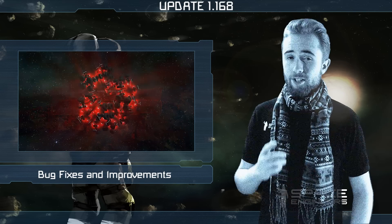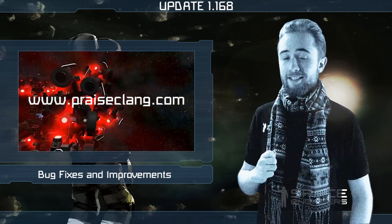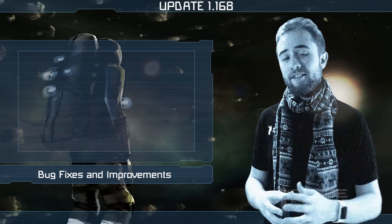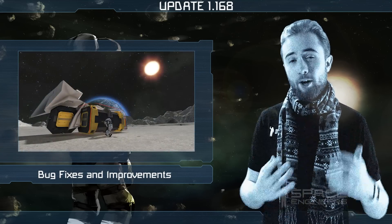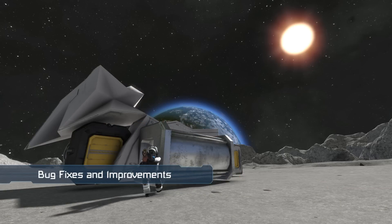Alternatively, you can type www.praiseclang.com into your preferred internet browser. In the new year we plan to address the overall survival gameplay experience and the HUD, among other things.